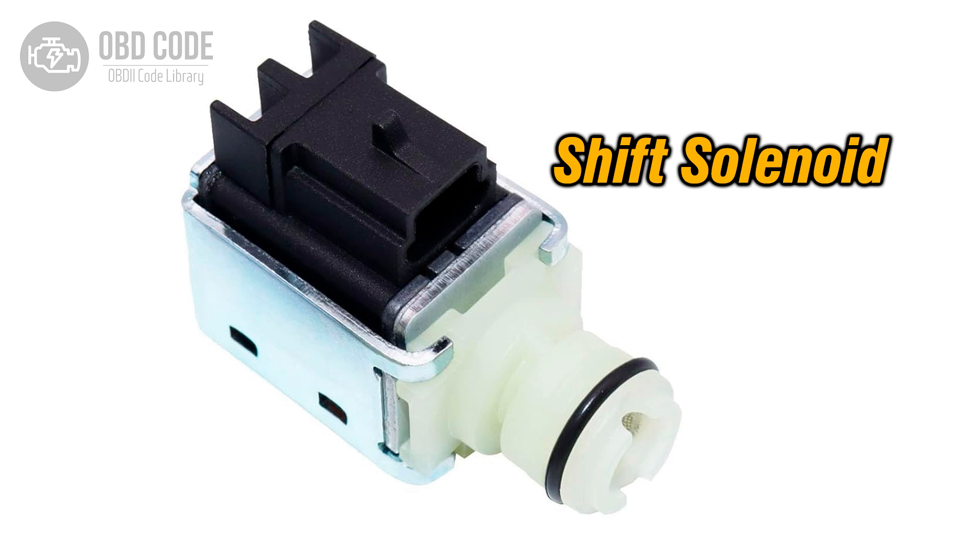When an electrical issue occurs with this solenoid, it can lead to various transmission problems, including improper shifting, harsh shifting, or failure to shift at all.